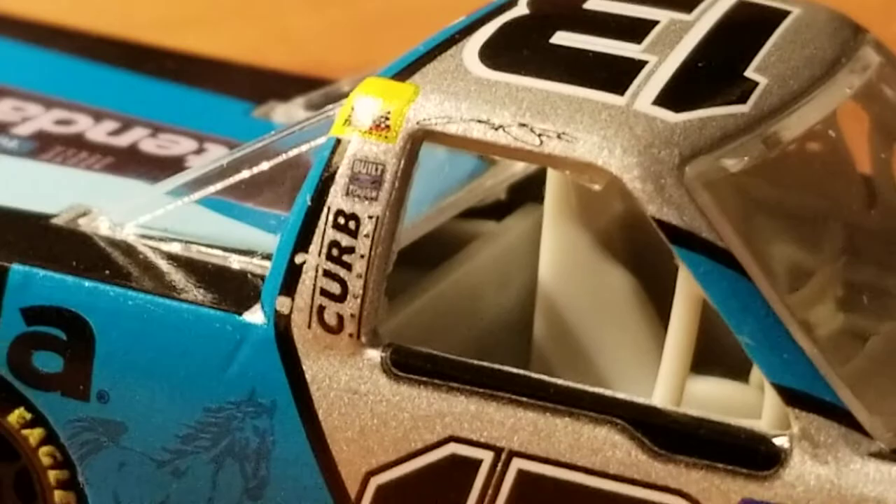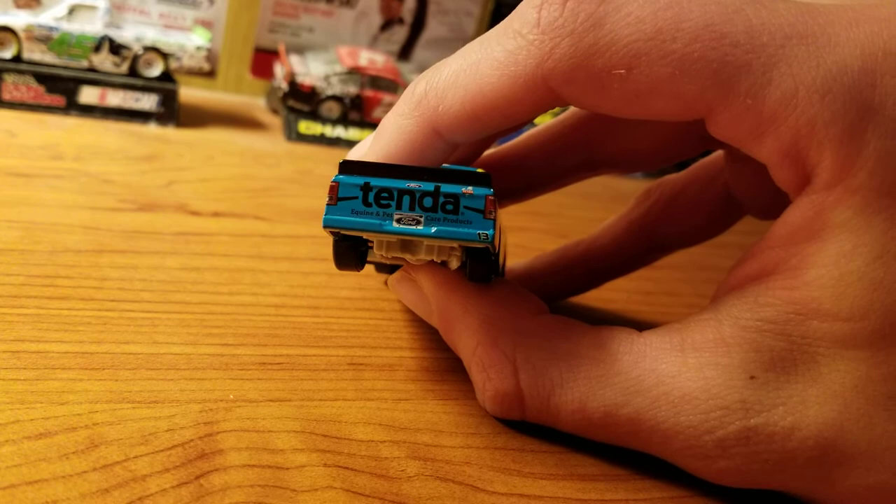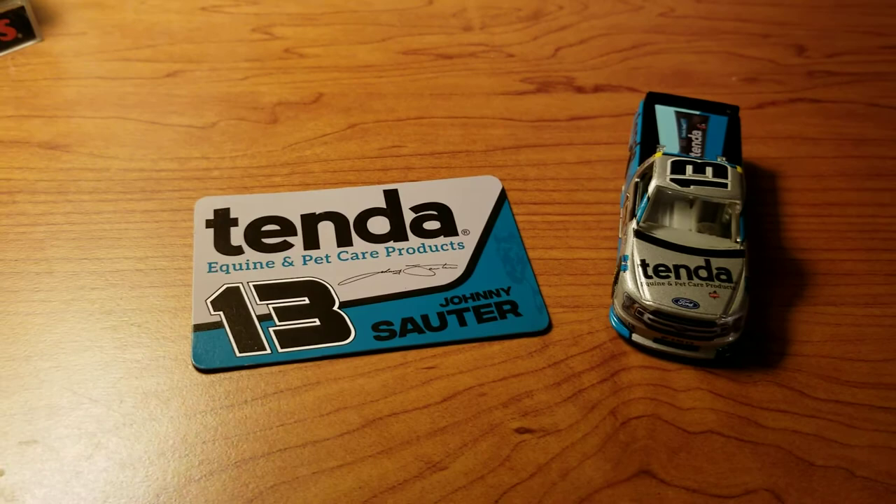We have some paint chips right there — very cool. On the back: Tenda Equine and Pet Care Products. I already mentioned the Tenda tube on the bed of the truck. Anyway, that is it for this video. Really cool truck. It is an Authentics exclusive.